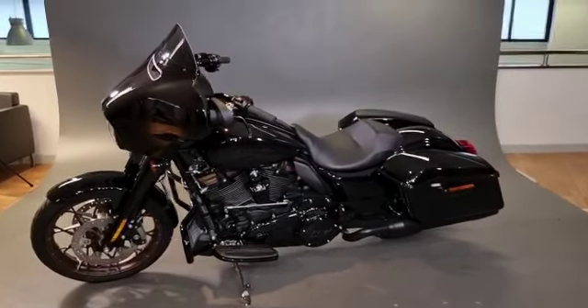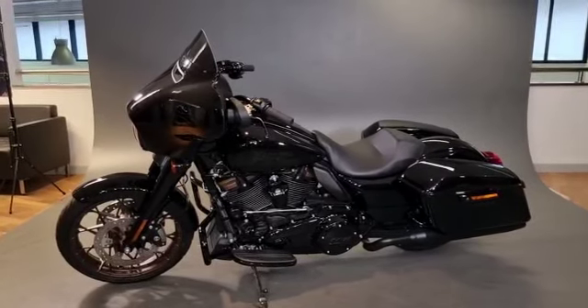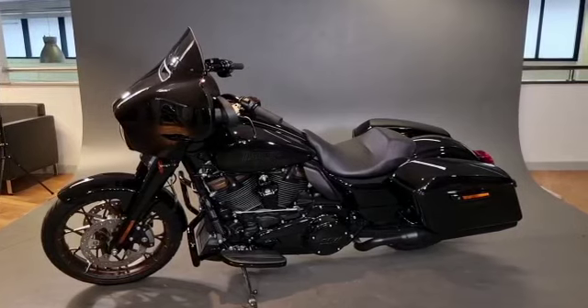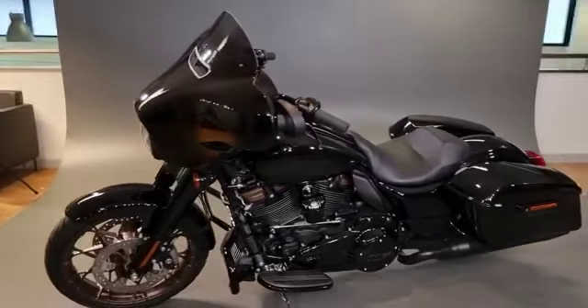Hi, Bas from Norwich Harley-Davidson here. Today I present to you an unregistered new 2022 model Street Glide ST, the 117 with a 1923cc engine, all in black.